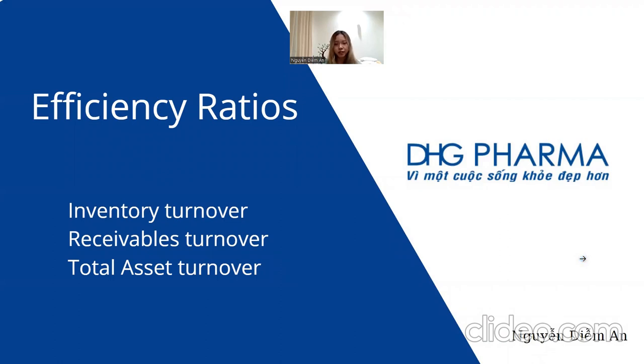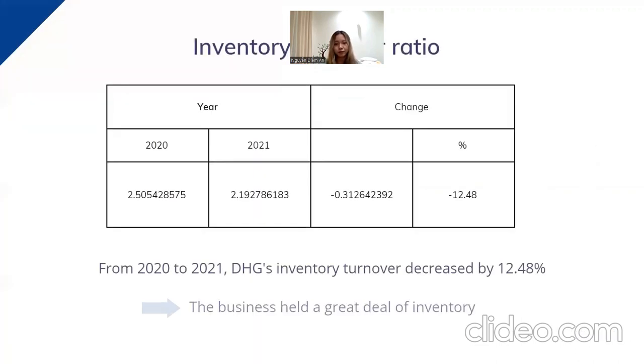Moving to efficiency ratios: efficiency ratios measure how efficiently a company can manage its assets to create sales. When a business manages its assets efficiently, its owners and stockholders have a better chance of gaining profit in the long run. To evaluate how well DHG manages its assets, we focus on three important ratios: inventory turnover, receivable turnover, and total asset turnover. From 2020 to 2021, DHG's inventory turnover decreased by 12.48 percent, meaning the firm managed its inventory less efficiently. One main cause is DHG needed to store large amounts of inventory in 2021 to meet demand from citizens and treatment centers during the COVID-19 pandemic.